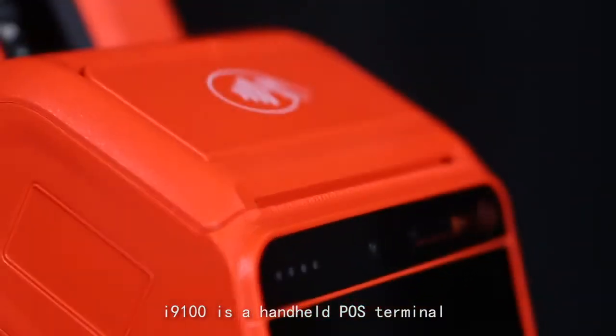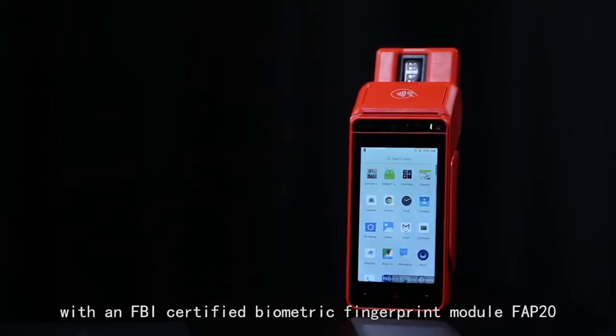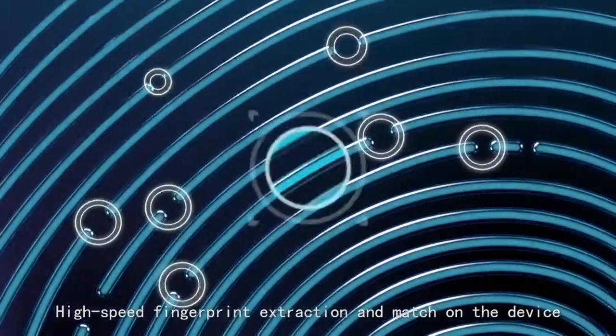I-9100 is a handheld POS terminal with an FBI certified biometric fingerprint module, FAP20, featuring high-speed fingerprint extraction and matching on the device.